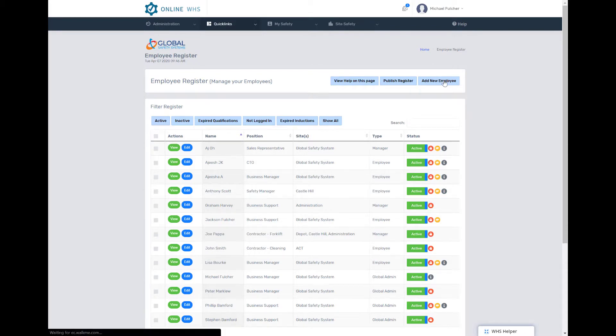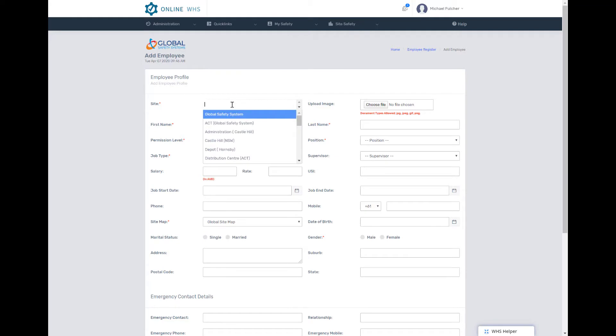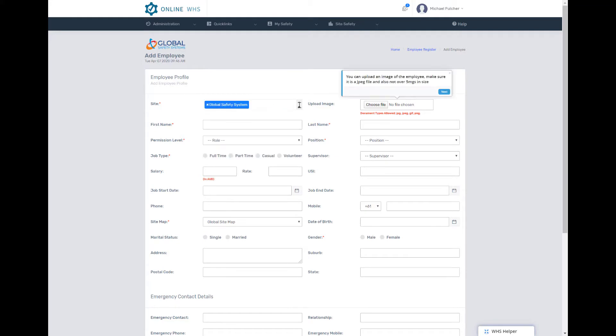But don't be frightened. Not only does it have easy-to-use QR codes, it also has a step-by-step helper to show you how to use every single form and every single register in the system.